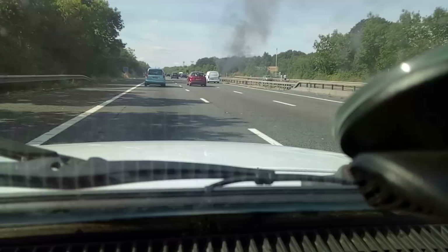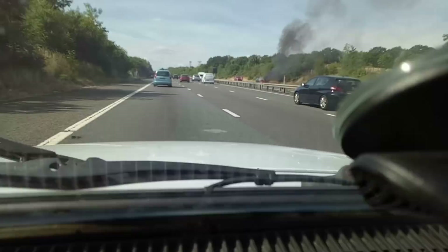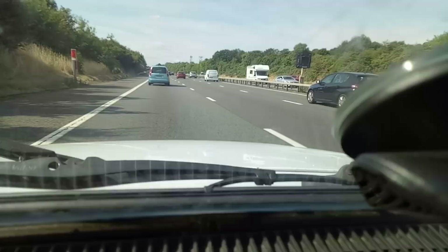Oh, a Lamborghini. Just slowed down because — oh heck, that's burning well. It's a BMW 3 Series. Yes, it was a BMW. I like a rumba — it's got up in a big way.